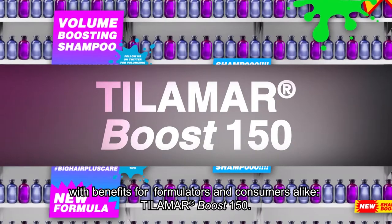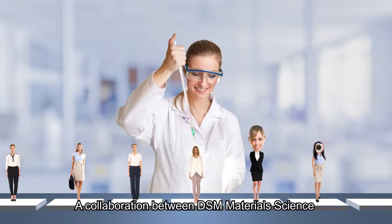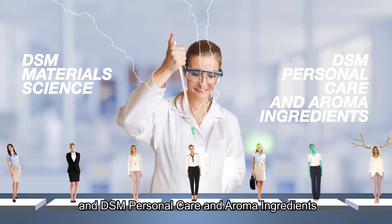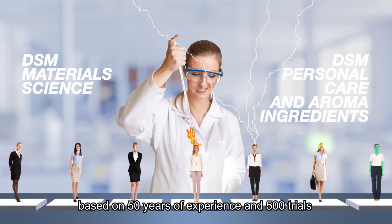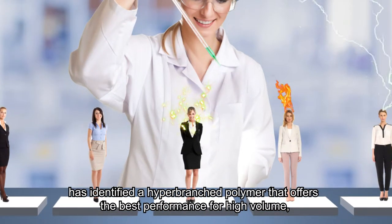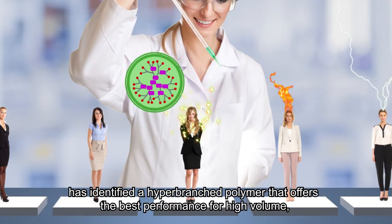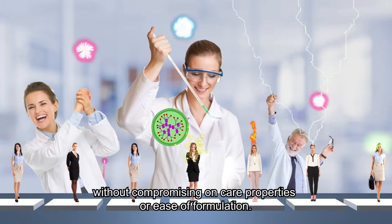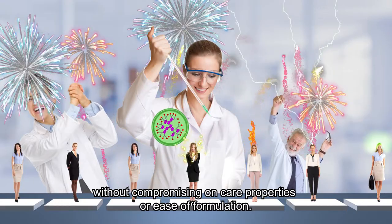Tilamar Boost 150, a collaboration between DSM Materials Science and DSM Personal Care and Aroma Ingredients, based on 50 years of experience and 500 trials, has identified a hyper-branched polymer that offers the best performance for high volume without compromising on care properties or ease of formulation.